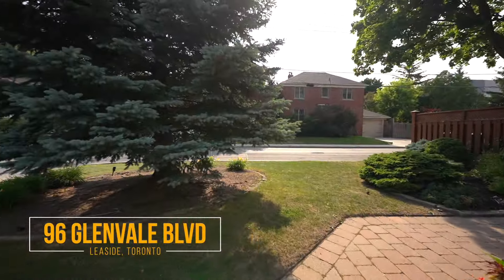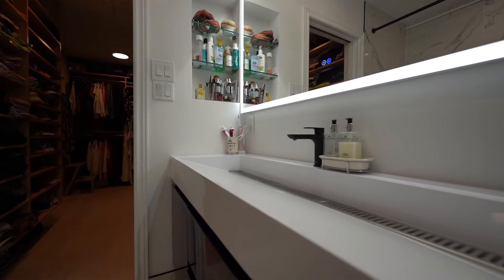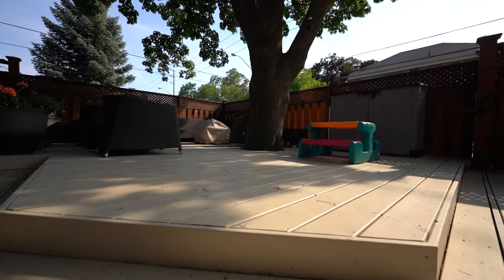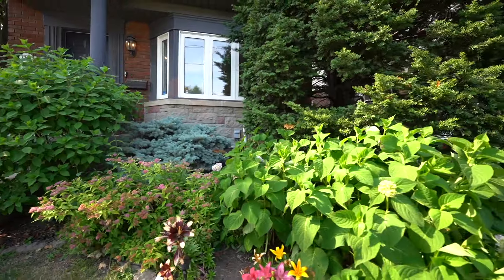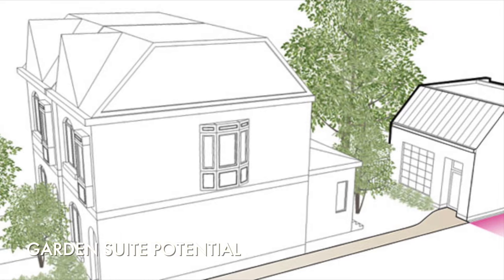It's not that often that you find a detached home with a double car garage in Leaside, no matter what price point. This renovated home has it all, from a large side and backyard, to your own private gym, a wi-fi connected in-ground sprinkler system, and the possibility to build a 980 square foot garden suite.